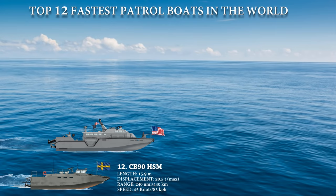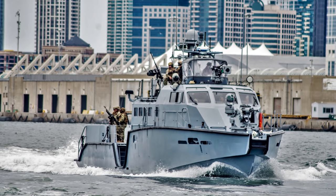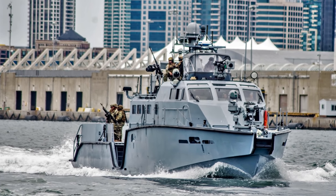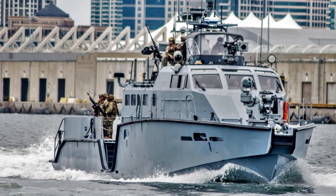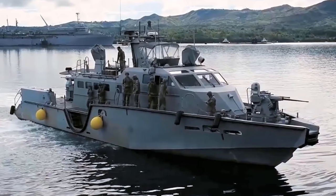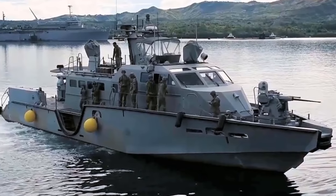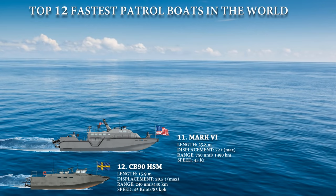At number 11, we have the Mark VI Wright-class, a class of patrol boat in service with the United States Navy designed to patrol riverine and littoral waters. The craft can perform missions including patrolling shallow areas, search and seizure operations, escort of high-value shipping and fleet units in foreign ports, and support of special operations forces. The aluminum-hulled Mark VI is powered by two MTU diesel engines connected to water jets, which can go up to a maximum speed of 45 knots with a maximum range of 750 nautical miles.